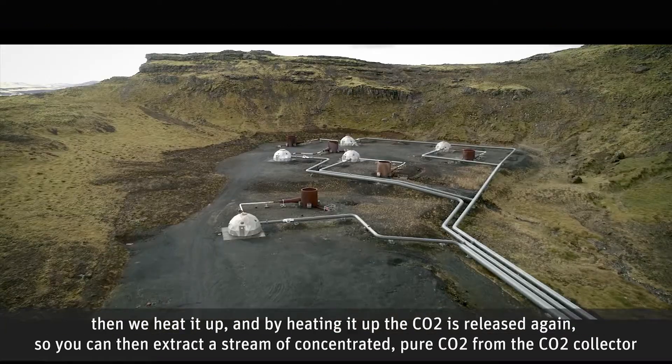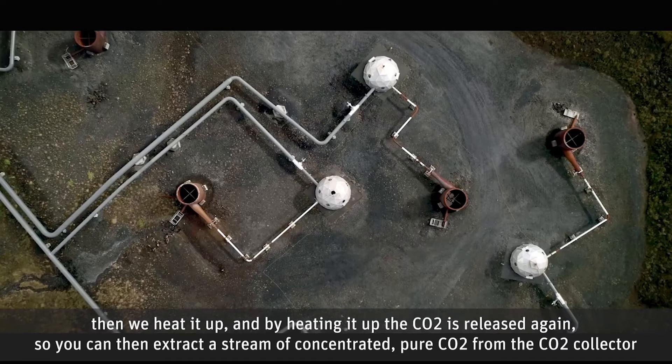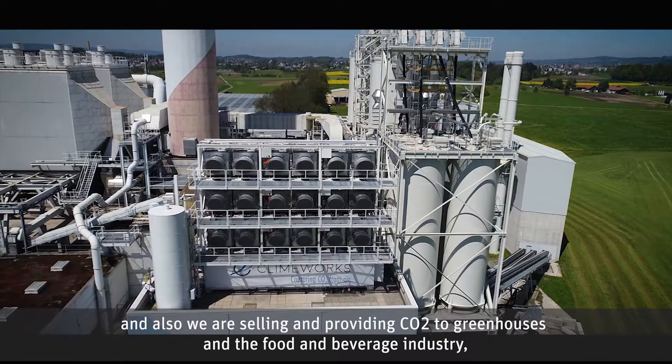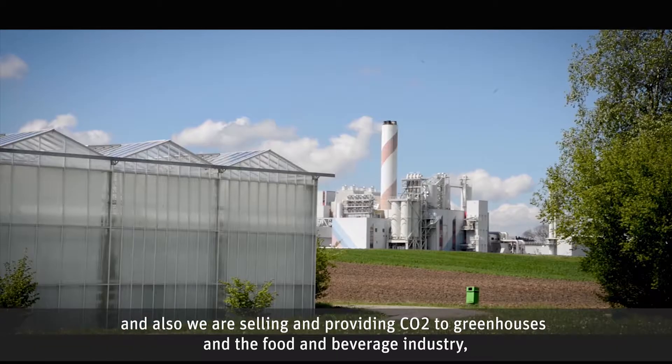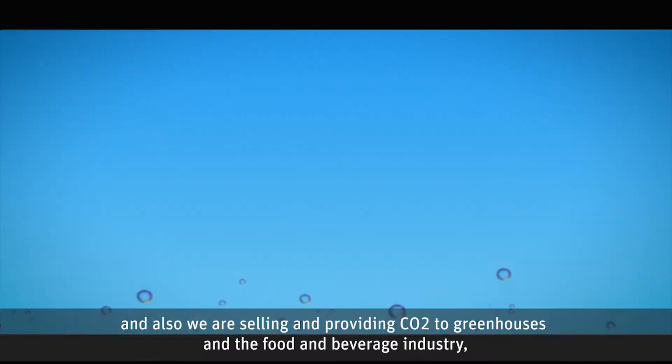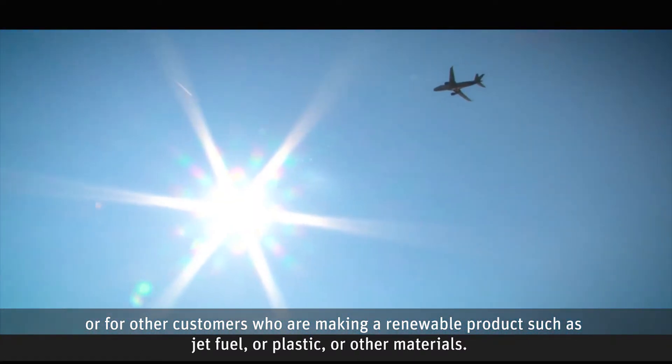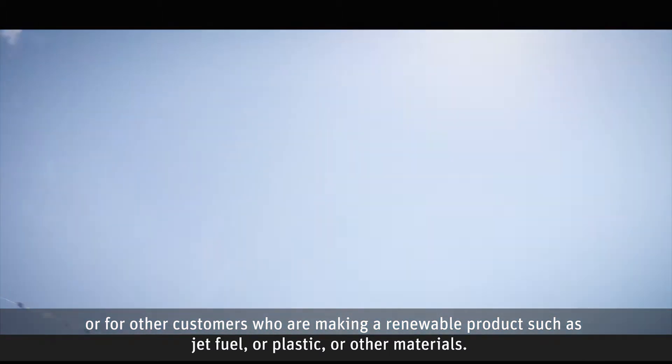You can then extract a stream of concentrated, pure CO2 from the CO2 collector, which you can use either to safely store it, or we are selling and providing CO2 to greenhouses and the food and beverage industry, or for other customers who are making a renewable product such as jet fuel, plastic, or other materials.